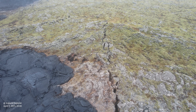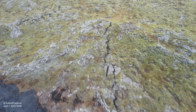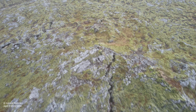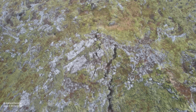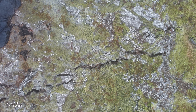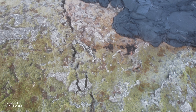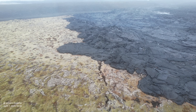Despite the uptick in seismic activity northeast of Sunukur crater, Thorvaldur considers it unlikely that this is due to movement of a magma dike — the vertical intrusion of magma in the Earth's crust. Indeed, he attributes the earthquakes to tectonic forces, believing it is more likely the result of tension released along the tectonic plate boundaries. This is quite an interesting statement.